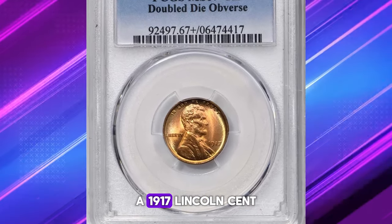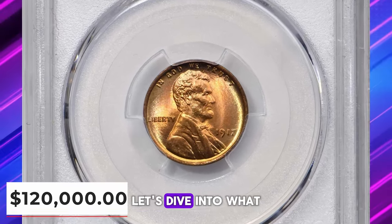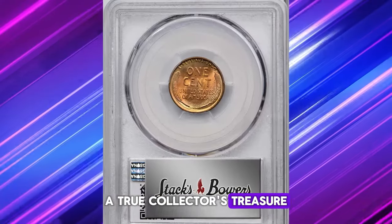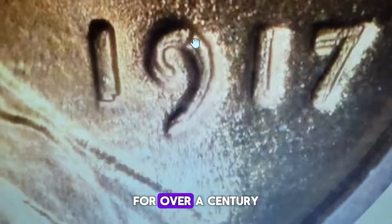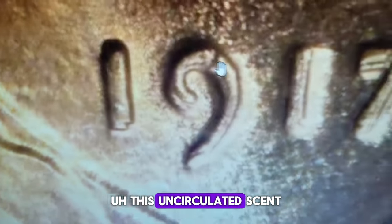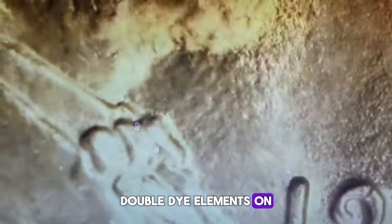Can you believe a 1917 Lincoln cent fetched a staggering $120,000 at a Stacks Bowers auction? Let's dive into what makes this particular penny a true collector's treasure. This isn't just any old coin — it's a piece of history that has survived in exceptional condition for over a century. Rated as a superb gem, this uncirculated cent has been preserved in pristine condition and showcases prominent doubled-die elements on its obverse.